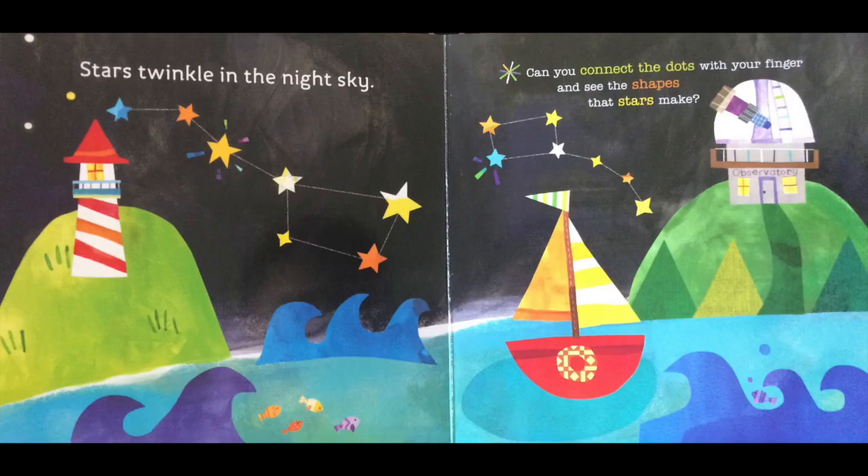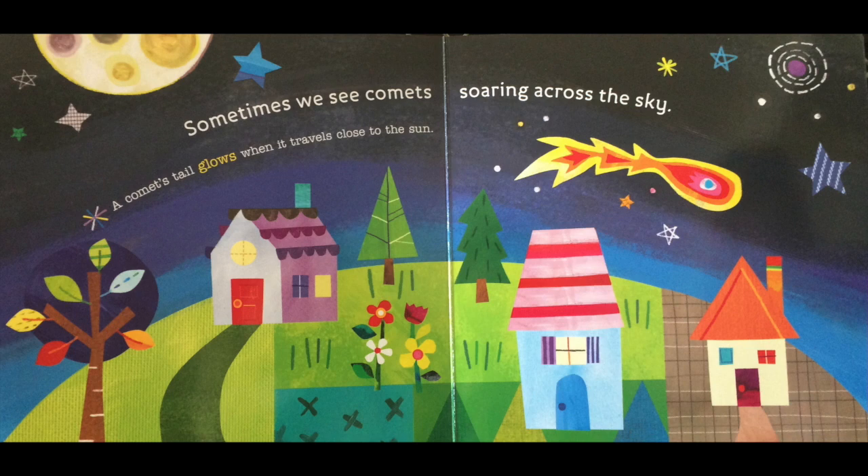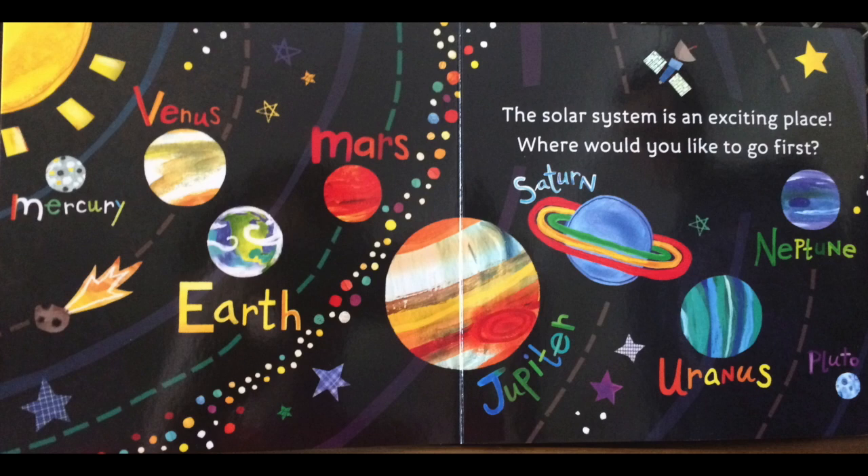Stars twinkle in the night sky. Can you connect the dots with your finger and see the shapes that stars make? Sometimes we see comets soaring across the sky. A comet's tail glows when it travels close to the sun. The solar system is an exciting place. Where would you like to go first?